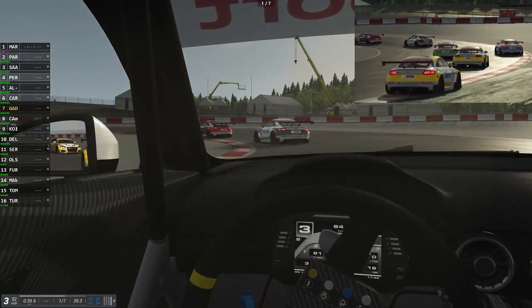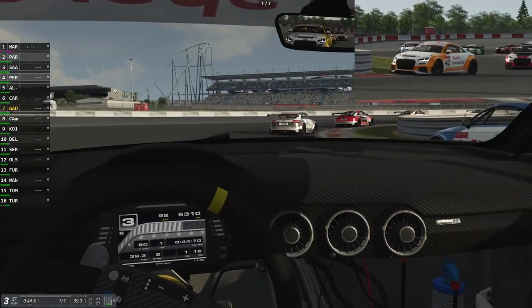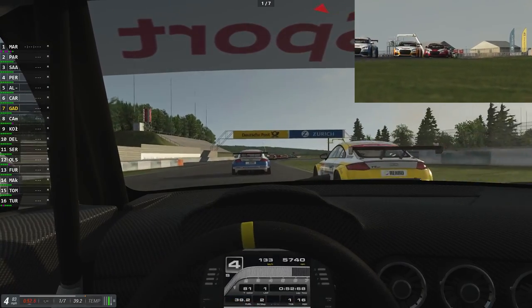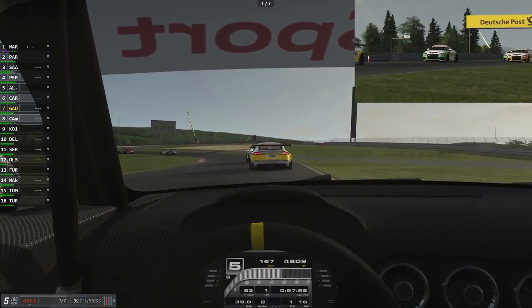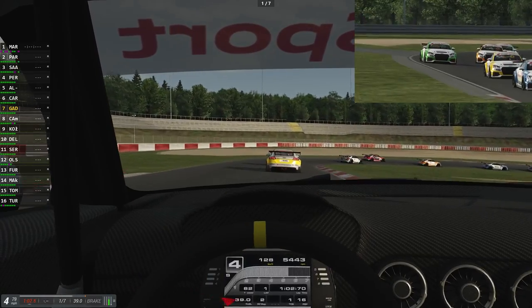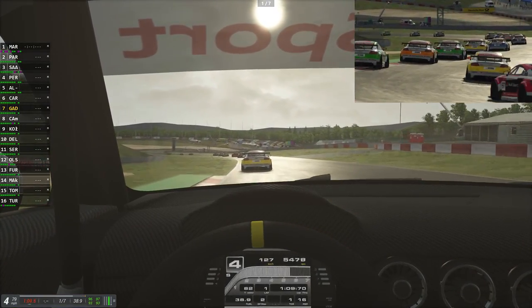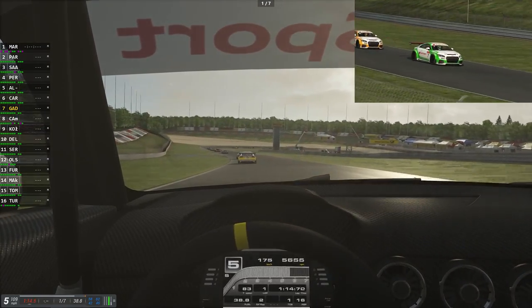The Audi TT Cup car is made for a one-make racing series. I believe it replaced the Volkswagen Scirocco racing series that used to be based in Germany. It was basically a way for younger or newer drivers, or drivers that just wanted to enter the world of motorsport particularly with Audi - as their GT drivers or perhaps towards their Le Mans drivers - to prove their credentials through application filtering and then racing.